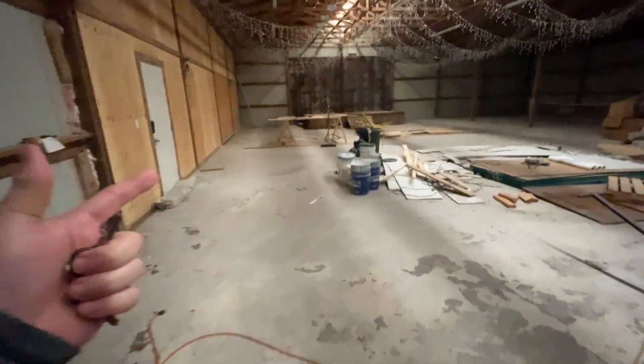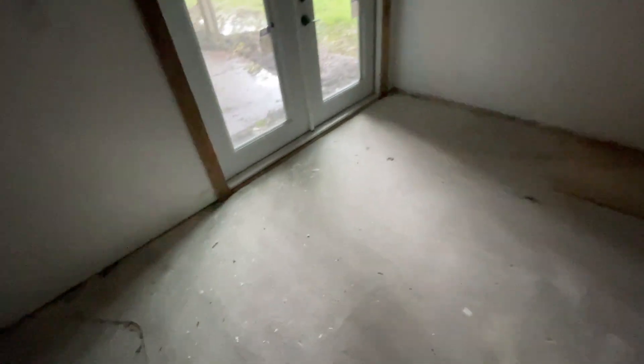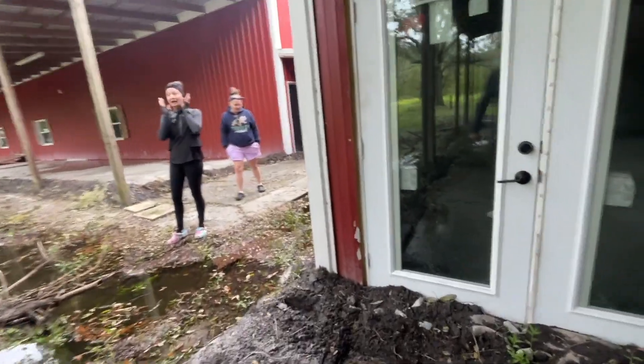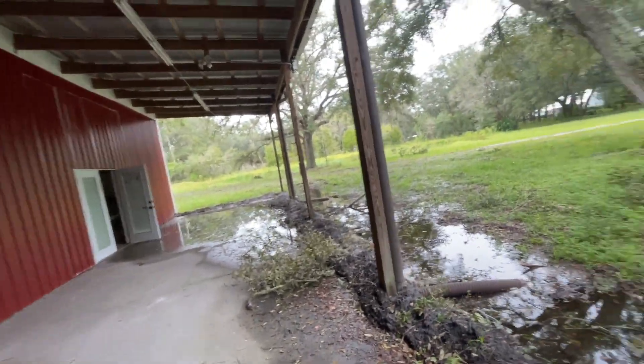Sometimes water gets in under here, but it doesn't look like it did this time. We sandbagged the other door — let's check this new area that we just had built. Dry! No way — yes, look at that, totally dry. Not even one drop of water in there. So the fresh drain is the solution — water didn't even get in the building here at all. Usually this whole area by the stage and stuff is flooded, and there's nothing this time.